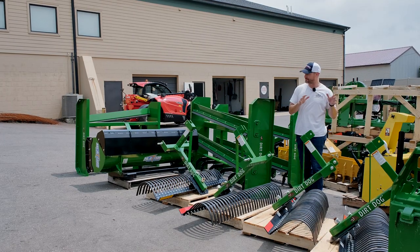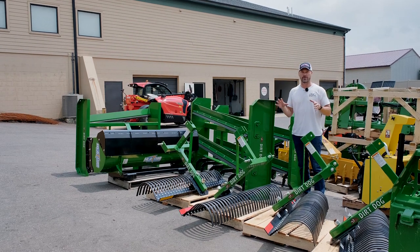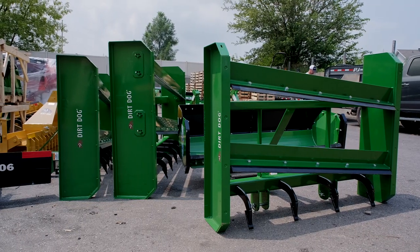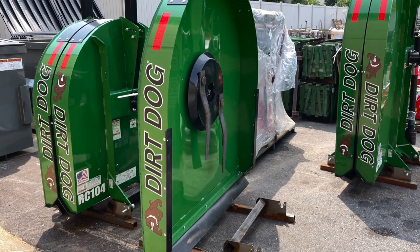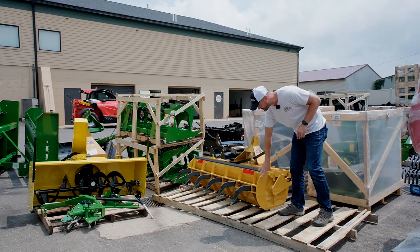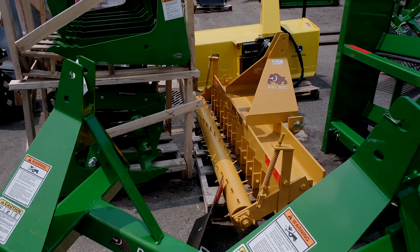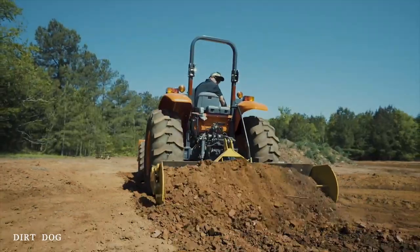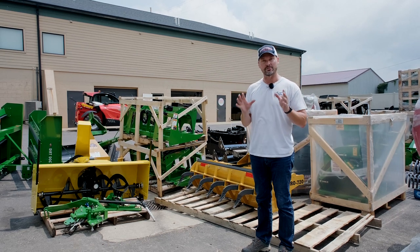I'm excited to share Dirt Dog attachments, made down in Georgia — almost an entire lineup I'm bringing on board. First taste here, with three more semi-loads coming in soon. They offer landscape rakes, land planes, tillers, pluggers, core aerators, and rotary cutters. They come in green and orange, and a couple pieces come only in construction yellow — like this rollover box blade and a pulverizer. Most of their products are made in USA without an asterisk, though tillers and brush hogs with gearboxes are imported. Very competitive pricing, great features, good quality — it checks all the boxes.